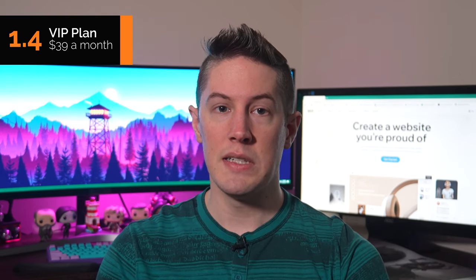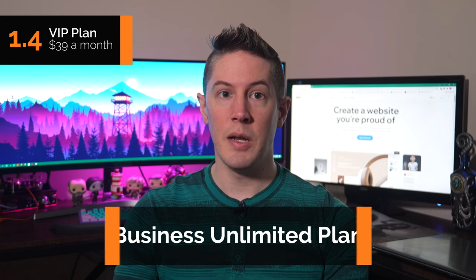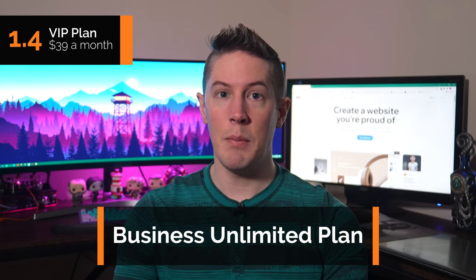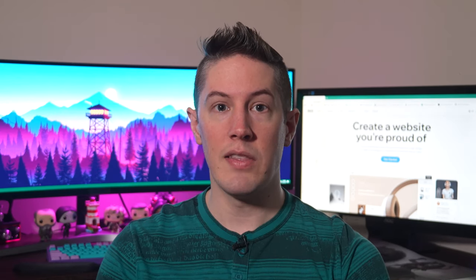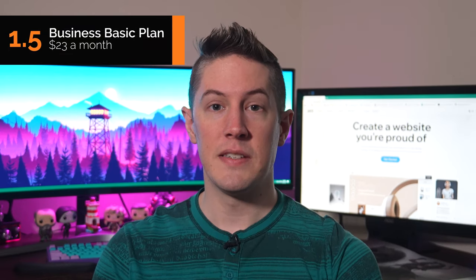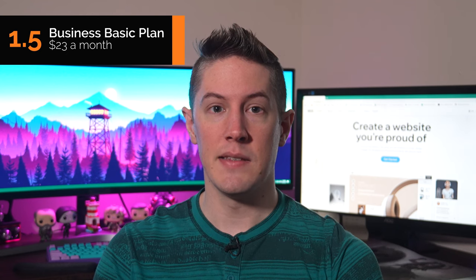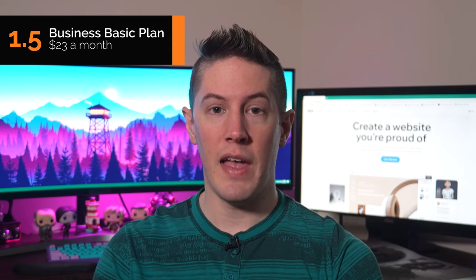If you only want to upgrade to the VIP Plan for its additional storage space, purchase the Business Unlimited Plan instead because it offers the same amount of storage at a lower price of $27 a month. Now let's briefly look at the Business and Ecommerce Plans. The first is the Business Basic Plan at $23 a month — the bottom tier within the Business and Ecommerce Plans — which comes with a surprising amount of value for the price.